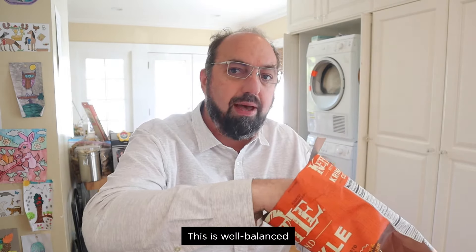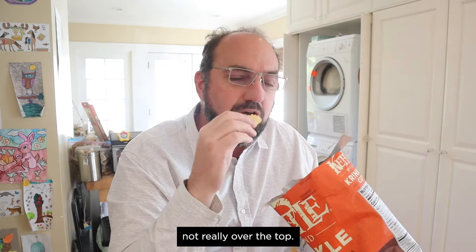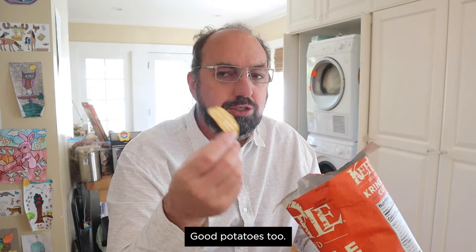This is tasty, really nice, well-balanced. Definitely got the heat and the fruitiness from the habanero. The lime is there, but it's not really over the top, and it does not taste like what a floor cleaner smells like — which is usually the thing that goes wrong with lime-flavored chips. Good potatoes, too. Kettle does have good potatoes. One cannot front.